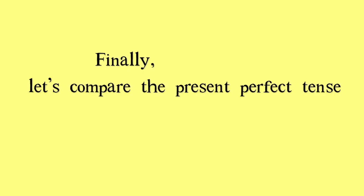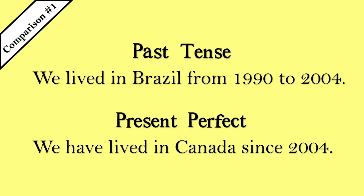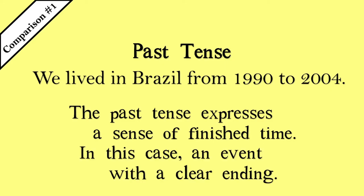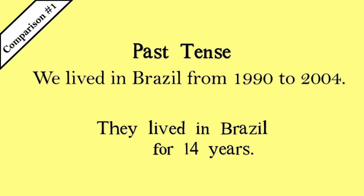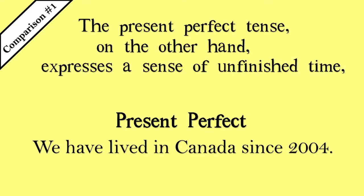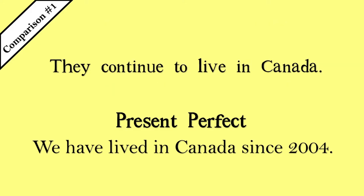Finally, let's compare the present perfect tense to the past tense. We lived in Brazil from 1990 to 2004. We have lived in Canada since 2004. The past tense expresses a sense of finished time — in this case, an event with a clear ending. They lived in Brazil for 14 years. The present perfect tense, on the other hand, expresses a sense of unfinished time — an event without an ending. They continue to live in Canada.